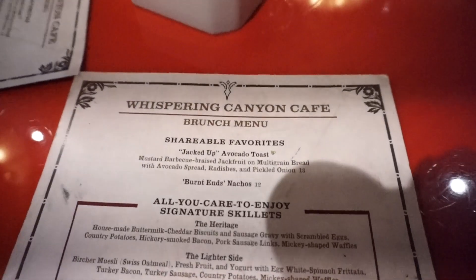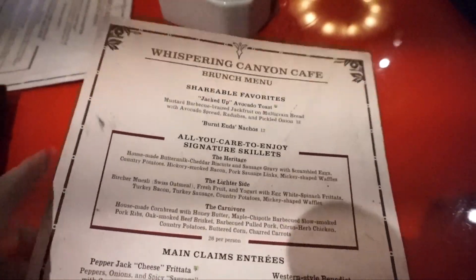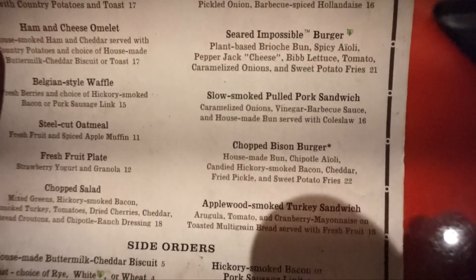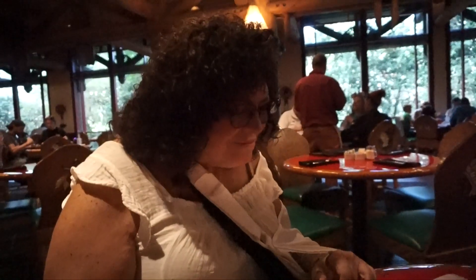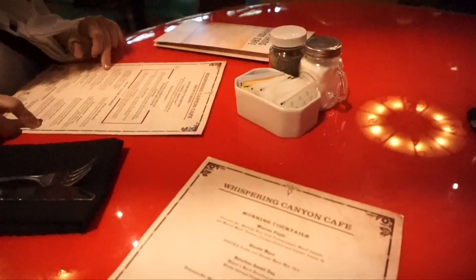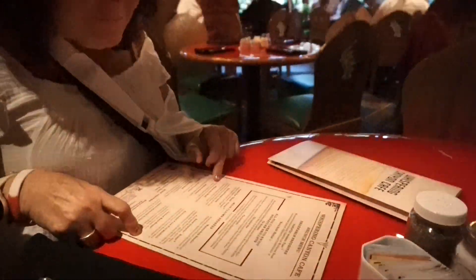Okay, we're here at Whispering Canyon Cafe! I think I'm going to get the bison burger. I also ordered the bourbon sweet tea. Here's a quick overview of the room — it's in the lobby area of Wilderness Lodge. Every time we walked in and saw the waiters with the large red hats, we were wondering what it was, not even realizing we were eating here.